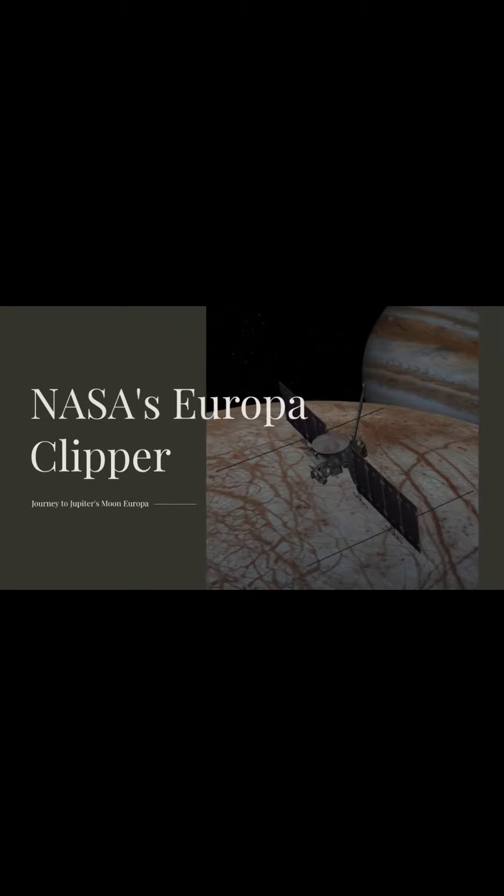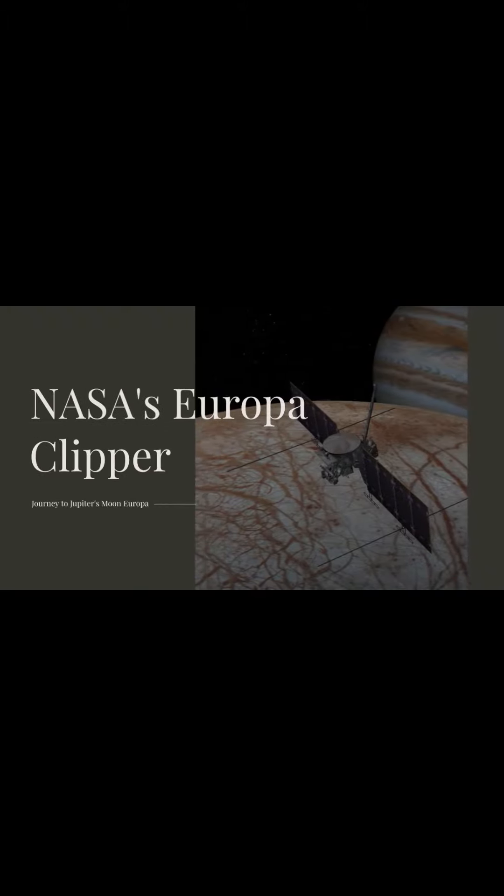NASA's Europa Clipper is gearing up for an unprecedented journey to Jupiter's moon Europa. The spacecraft recently underwent a series of rigorous environmental tests at the Jet Propulsion Laboratory in Southern California to ensure it's ready for the extreme conditions it will face.